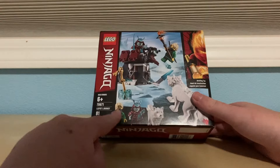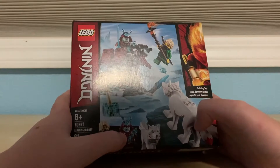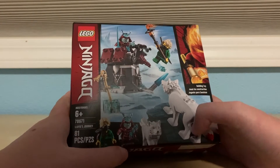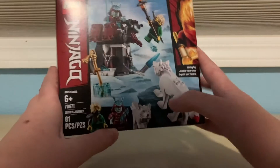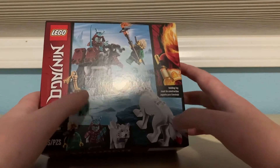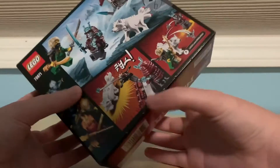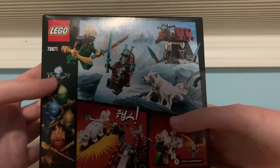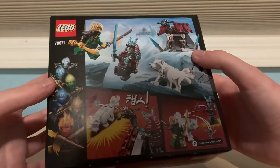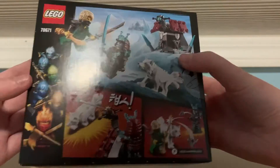We have Lloyd, Vex, and then we have Akita over here in the Wolf form. We have swords, ice, of course, and we've got a tiny temple in the corner. Looks like there's some shooty stuff, so I'm excited for that.